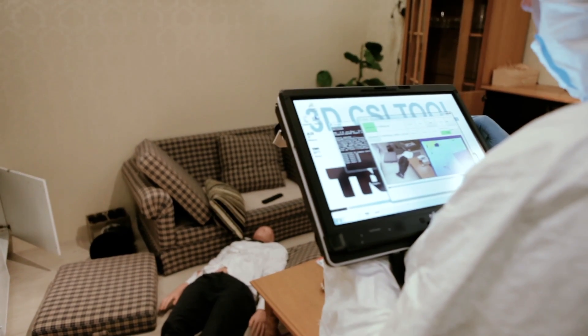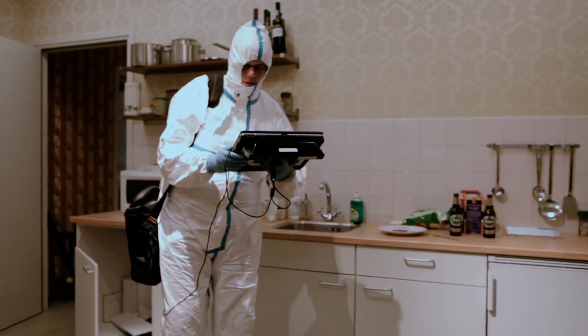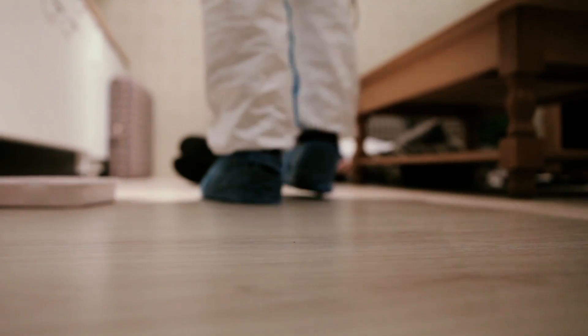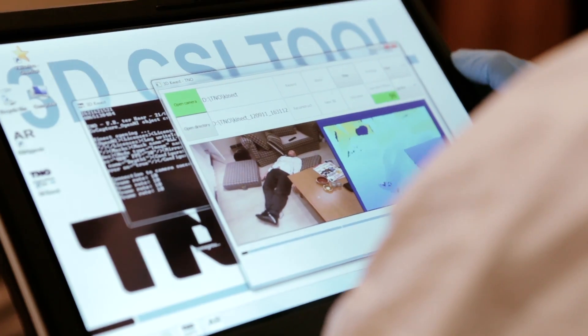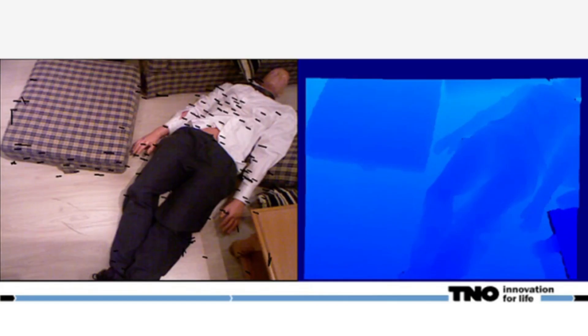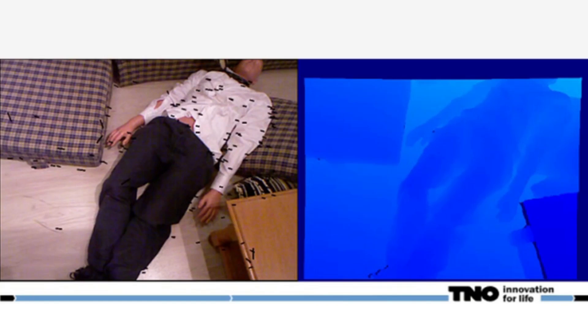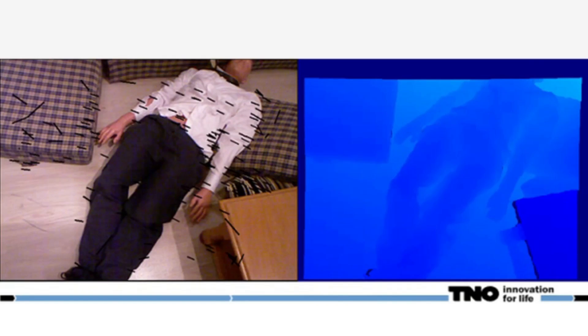3D Reconstruction requires a special camera connected to a laptop. The investigator slowly moves across the crime scene, recording all the relevant elements. Automatically, images are recorded as a normal image and as an image with depth as well. After processing,